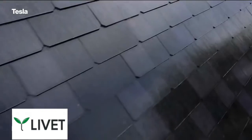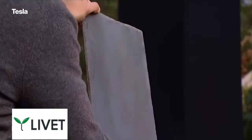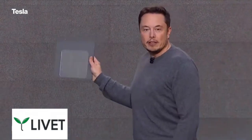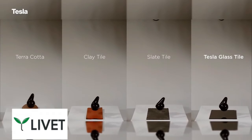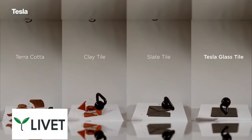Here's how it works. The top of the roof tile is made of textured glass. It looks like shingles from most angles, but it allows sunlight to pass through from above and into a standard solar cell with almost no loss in efficiency. Tesla says the glass is as tough as steel and can weather a lifetime of abuse from the elements.